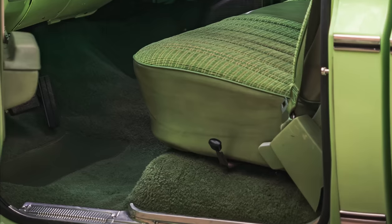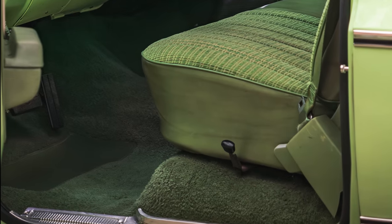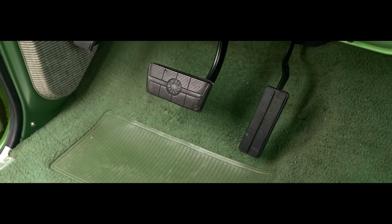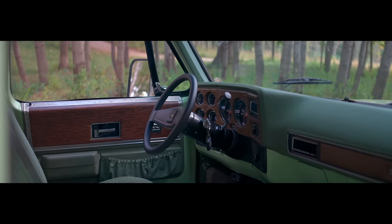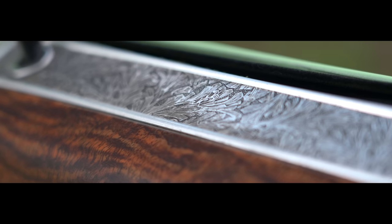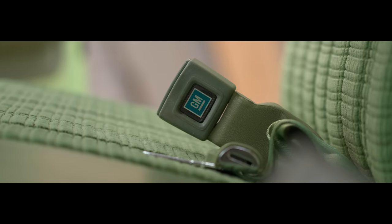We cannot replace this wonderful green semi-shag carpet in this bad boy. We were fortunate enough that this truck was in such awesome shape that the carpet, the seats, the door panels, the dash pad — everything that you're seeing in this video is pretty much original.